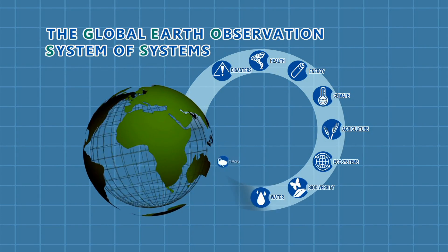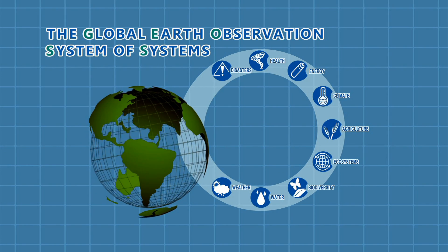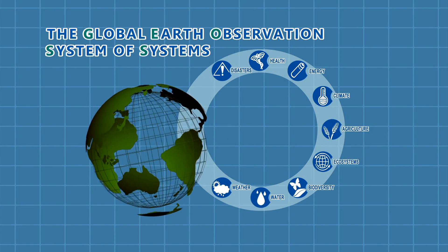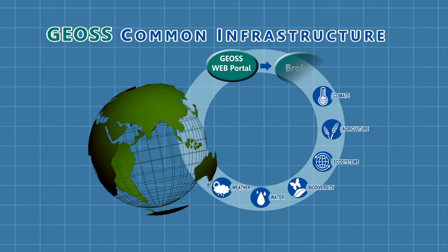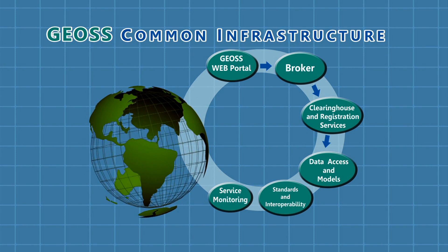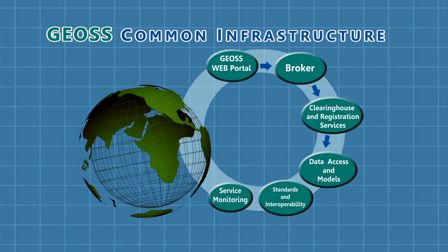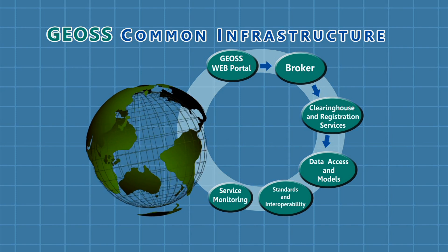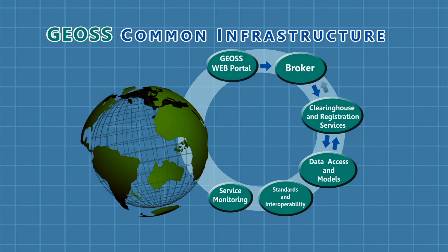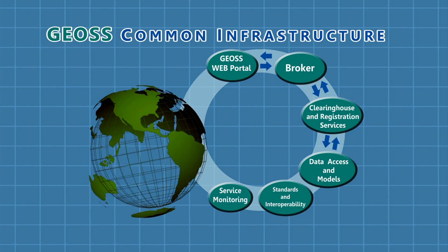The GEO's common infrastructure is comprised of tools to access global data and help achieve societal benefits. The core elements include new functionalities that make it easier to find, share and use data effectively across multiple disciplines and communities. These methods include ways to find and access data, services and models through the web.